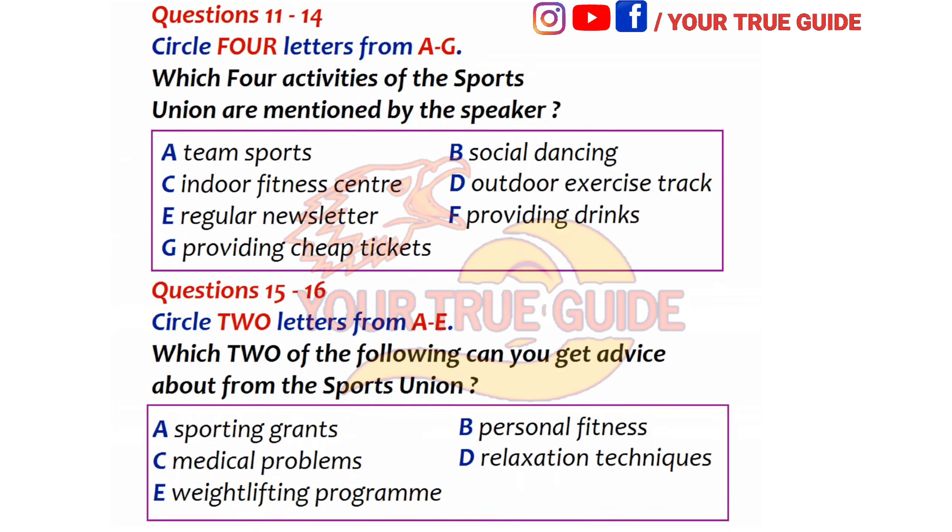You are going to hear a talk given by Madeline. First, you have some time to look at questions 11 to 16.